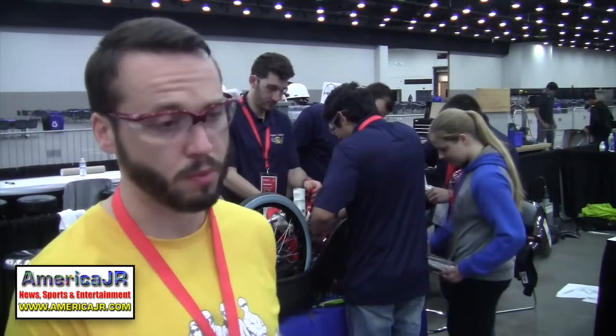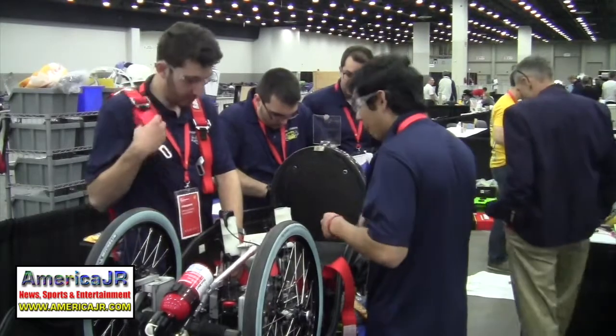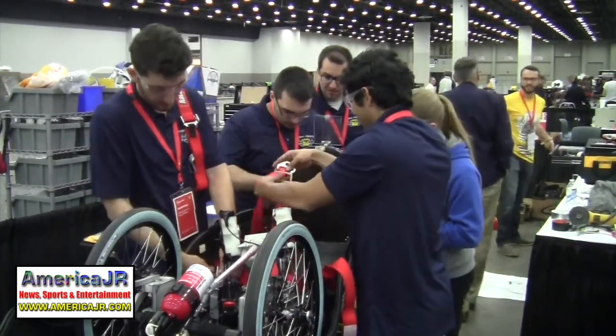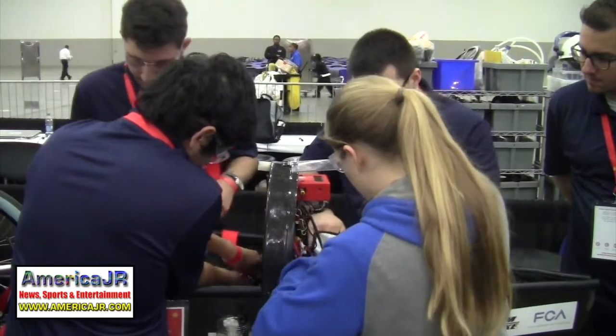They were having some issues with braking, but Duke EV came through and provided a connector they really needed — without it they would not have been going to technical inspection that day. With a now-working braking system, they were on the test ramp preparing to go through tech inspection, putting a few last things on the car.